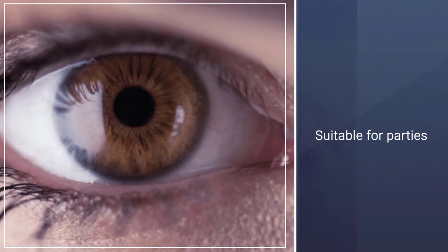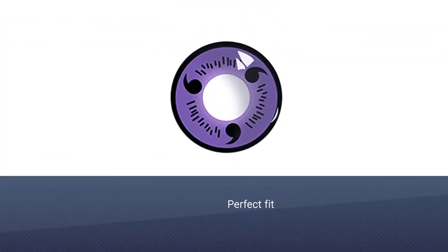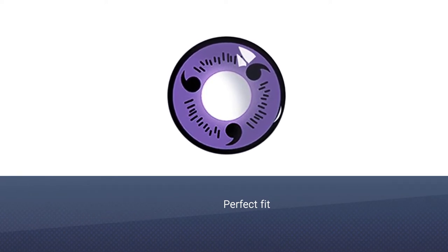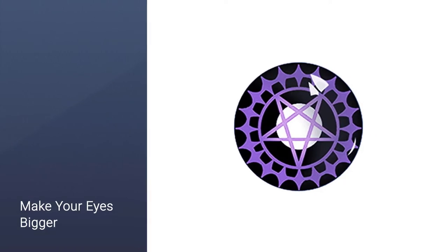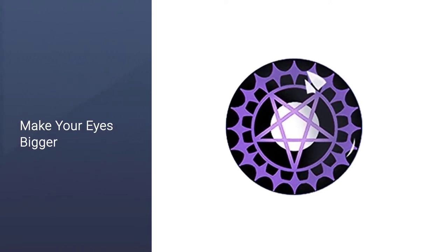Perfect fit for a party, cosplay, fashion show, Halloween makeup, eyes cosmetics — and makes your eyes bigger. Separate the upper and lower eyelids, look up, use your index finger to pull toward the wide side of the eye. Gently pinch and remove it with your thumb and index finger.